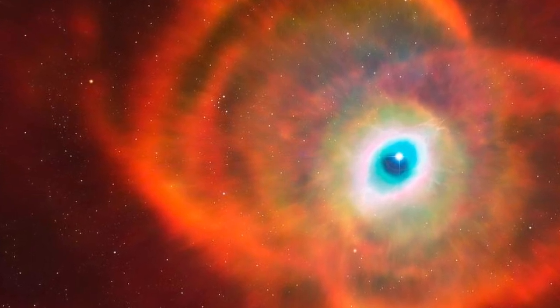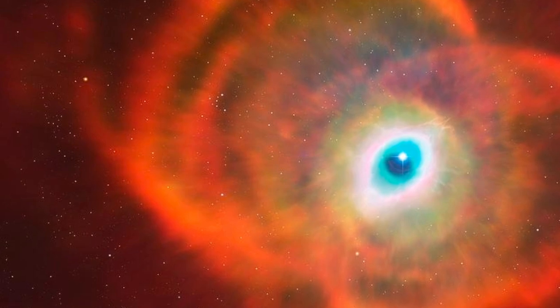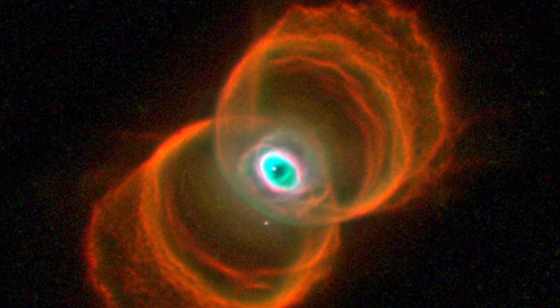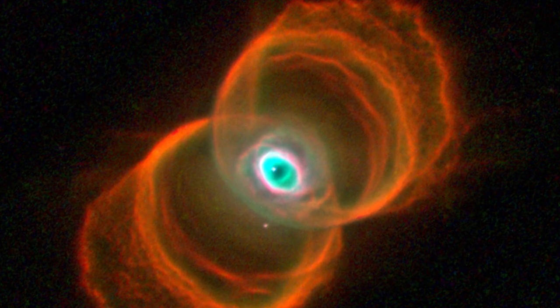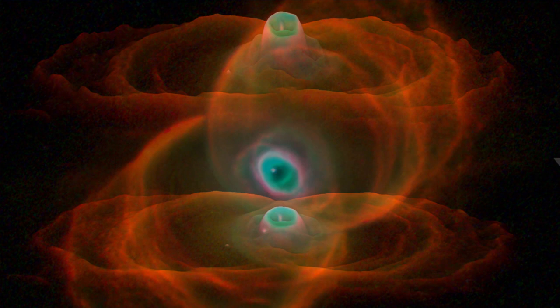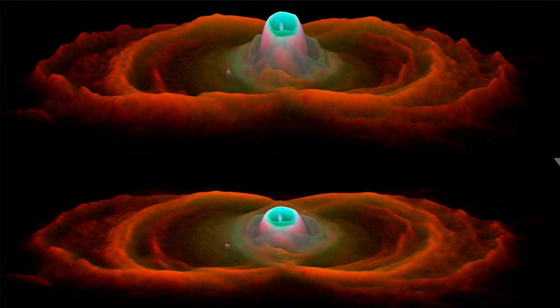What makes it unusual is the star's mysterious nature, as it ejects material at high speeds, creating the nebula's iconic shape. The exact mechanisms of this process remain a topic of ongoing research. The vibrant colors of the Hourglass Nebula — with shades of red, orange, and yellow — are not just a visual spectacle but also signify various chemical compositions and physical processes occurring within the nebula.